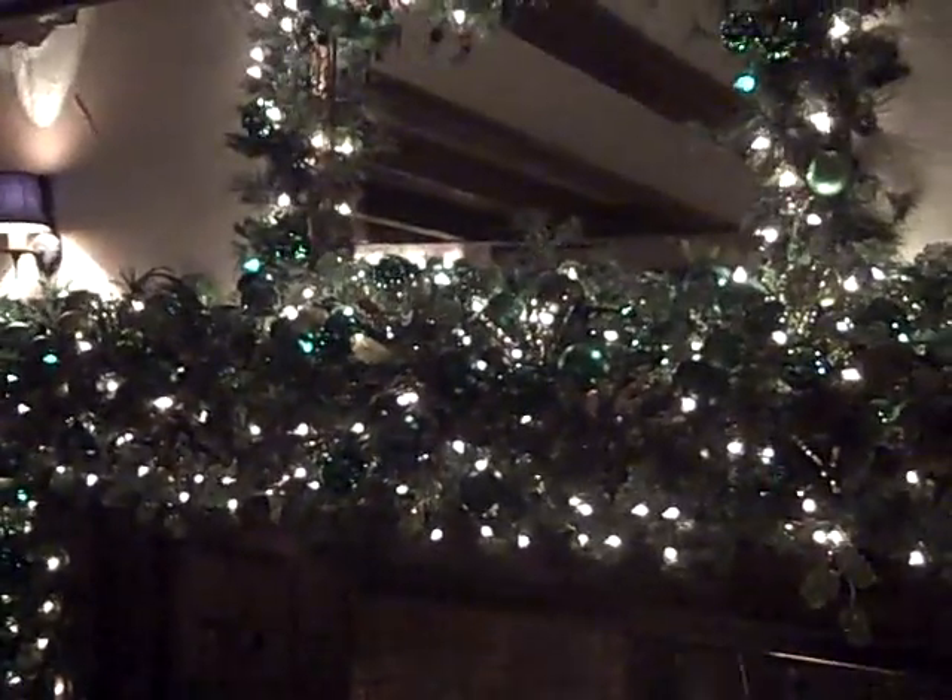This year she did the main dining room with some beautiful greens. Her mantles are just spectacular, and some nice window treatments in the main dining room as well.